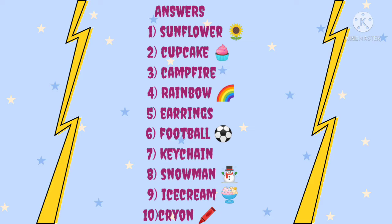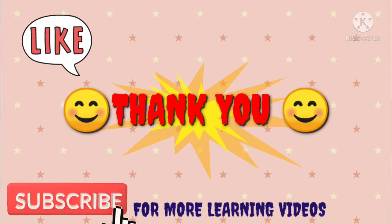Sixth: football. Seventh: kitchen. Eighth: snowman. Ninth: ice cream. Tenth: crayons. Hope you all enjoyed the video.